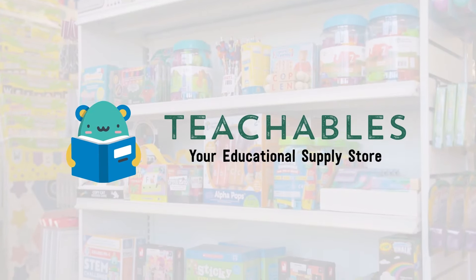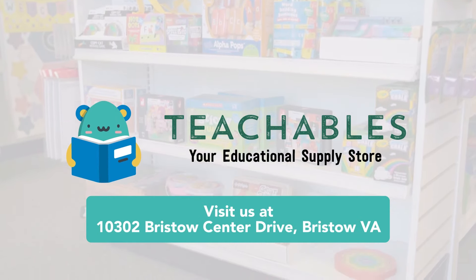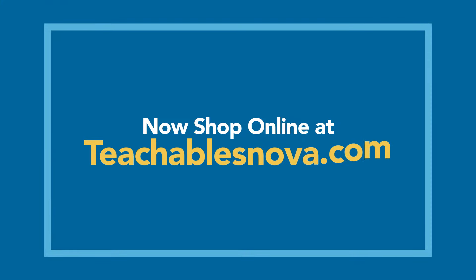Teachables, your educational supply store. Visit us at 10302 Bristow Center Drive, Bristow, Virginia. Now shop online at teachablesnova.com.